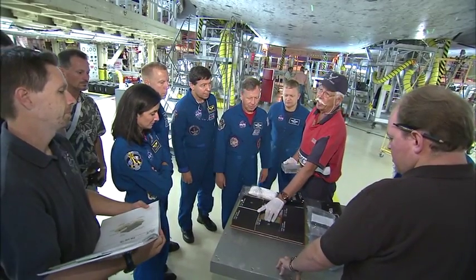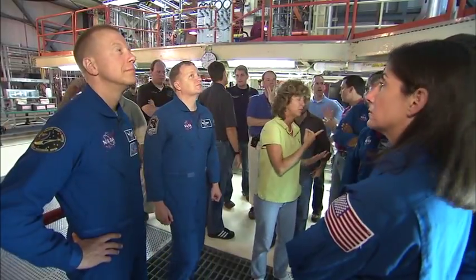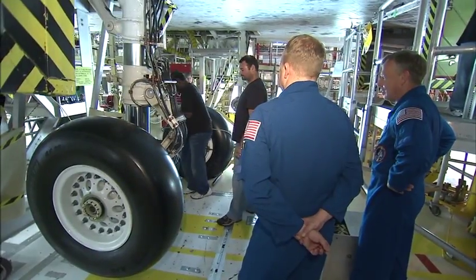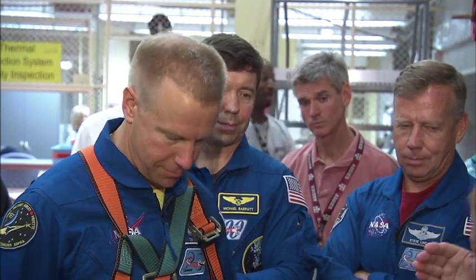The STS-133 astronauts are scheduled to launch aboard space shuttle Discovery on November 1. STS-134 crew members are targeted for February 26, 2011, to launch aboard Endeavour for the International Space Station on the last space shuttle flight.